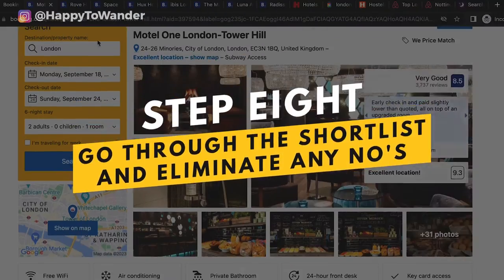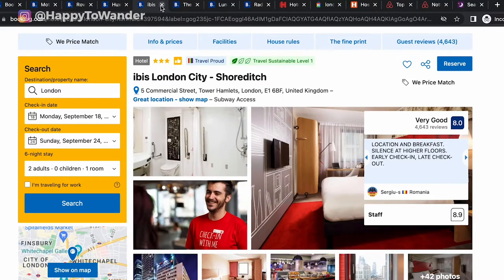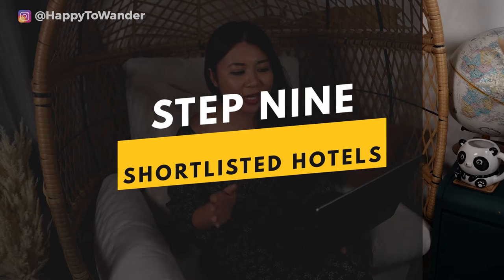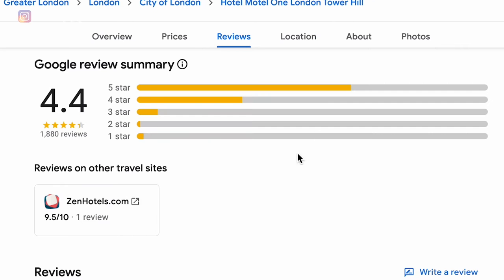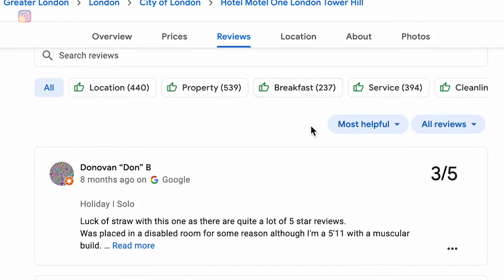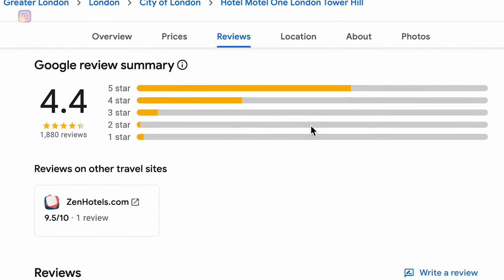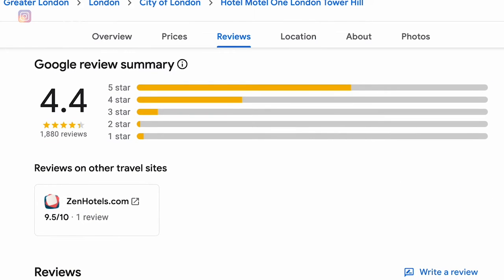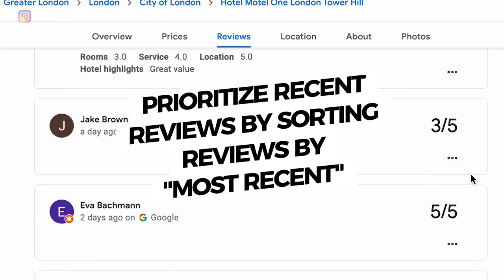After building the shortlist I'll review again to eliminate any instant no's. Then I cross-reference with Google reviews, because ratings on third-party websites don't always give you a full picture. I'll type the hotel name into Google and read individual reviews — not just the average score — since the score is an accumulation of reviews from past years and doesn't tell you how the hotel is right now, especially after ownership changes or renovations.